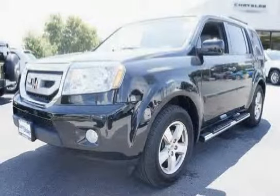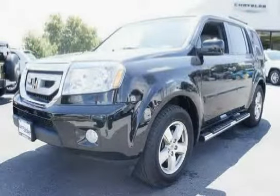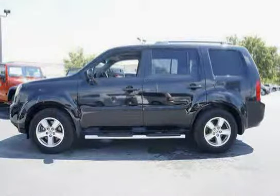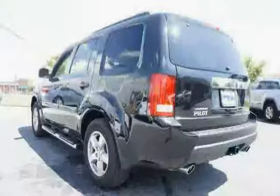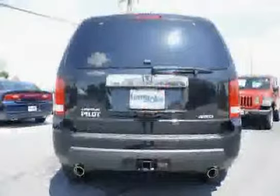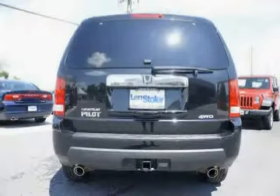This 2011 Honda Pilot is equipped with brake assist, side impact door beams, map lights on all rows, maintenance minder system, four-wheel anti-lock braking system with electronic brake distribution, side curtain airbags on all rows with rollover sensor, and unit body construction.